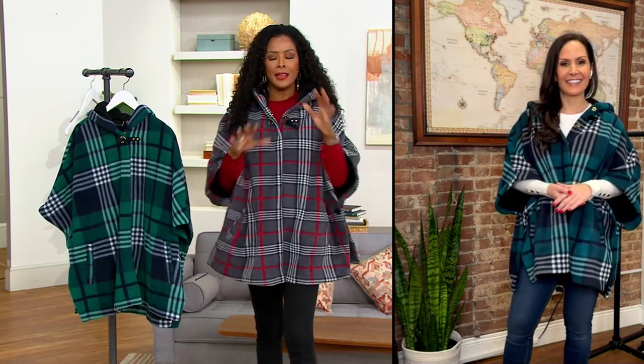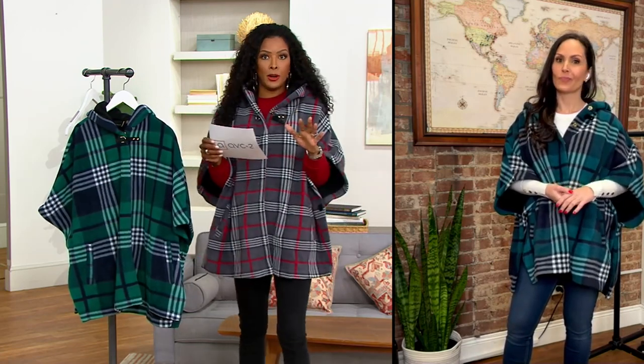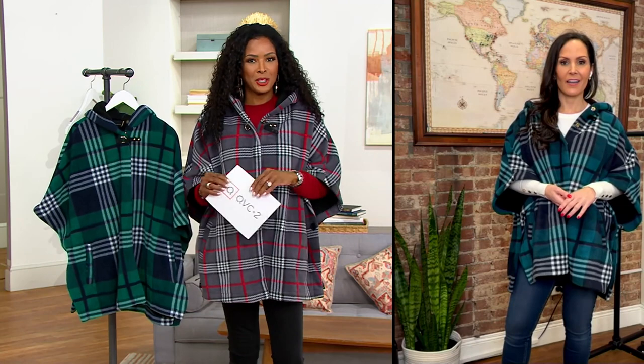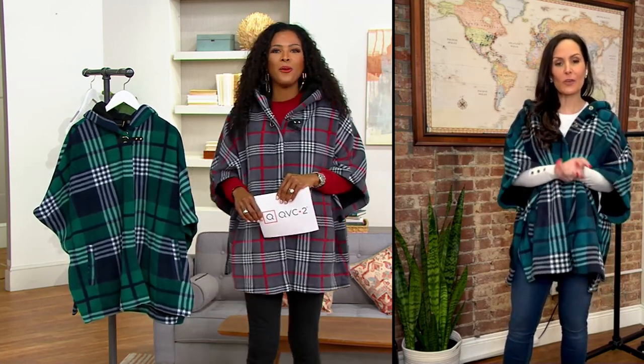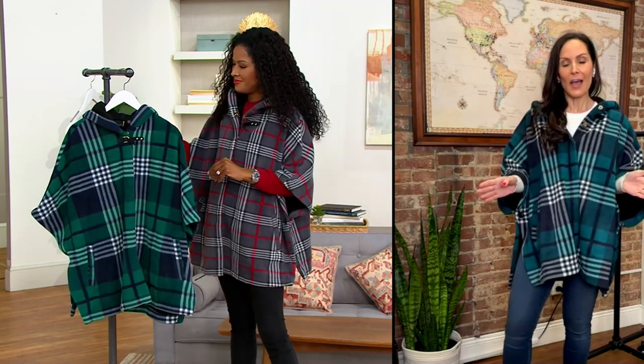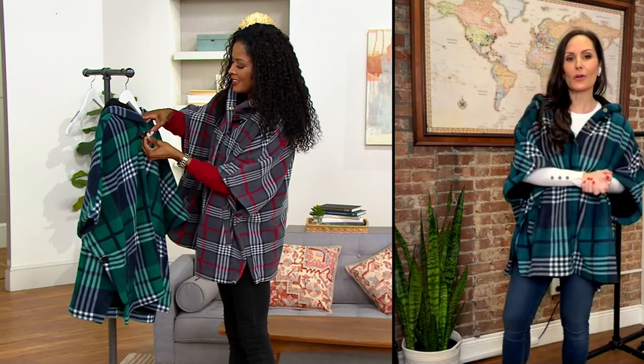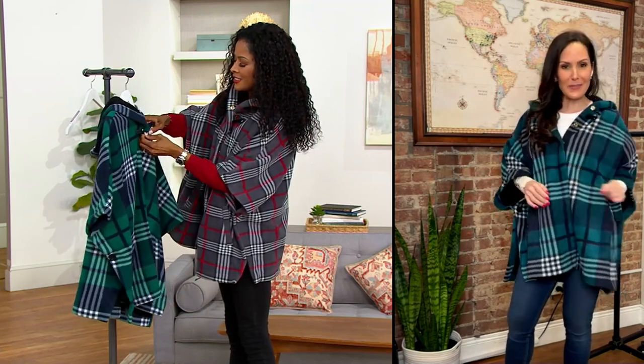I can't believe you just said that — I must have missed that detail in my prep! Did you say you can throw this in the washing machine? Yes, it is machine washable, hang dry. This is something you can really wear anywhere.